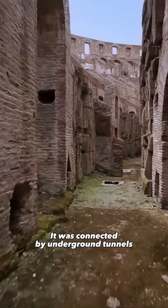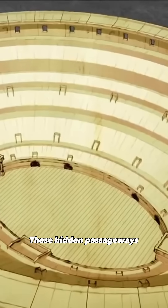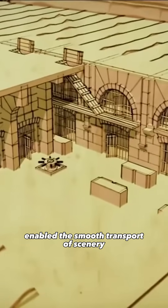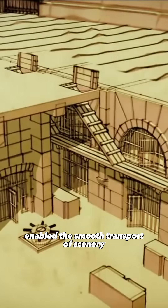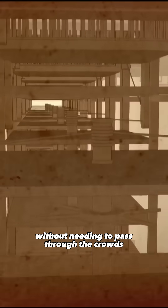It was connected by underground tunnels to several points outside the Colosseum. These hidden passageways enabled the smooth transport of scenery, animals, and gladiators without needing to pass through the crowds.